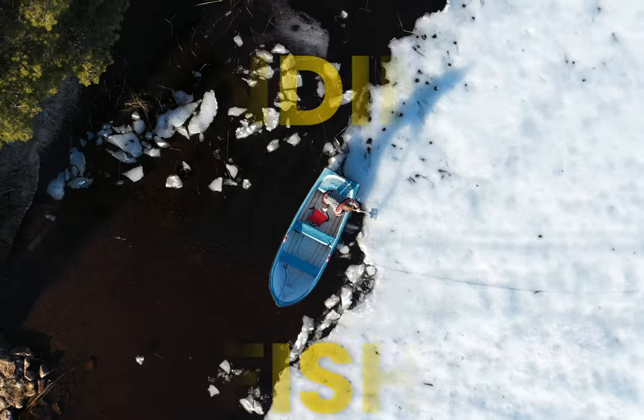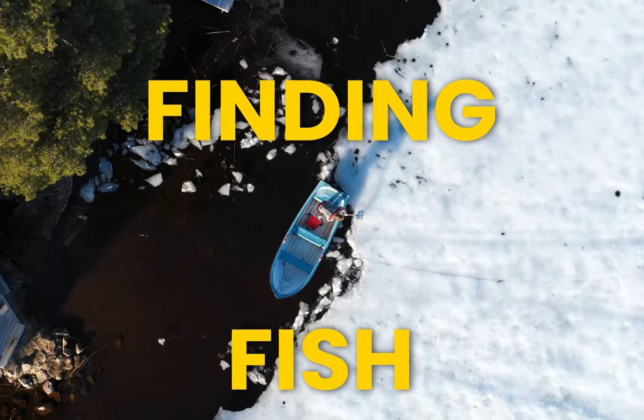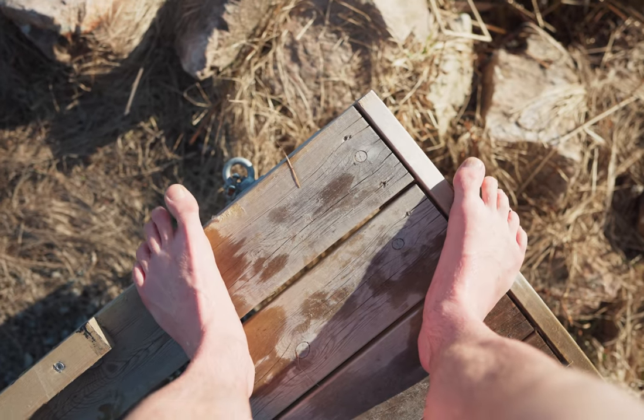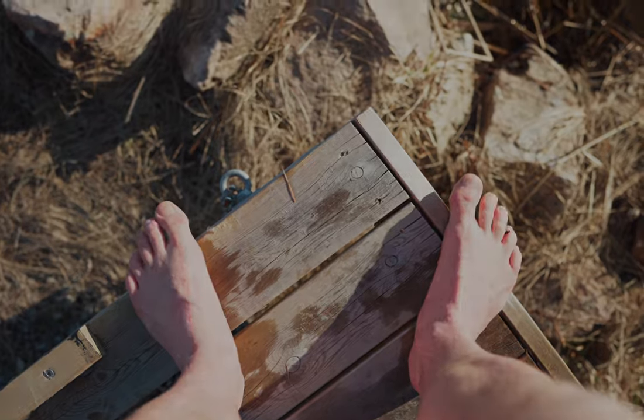Oops! I don't really feel my toes anymore. Max range of movement.